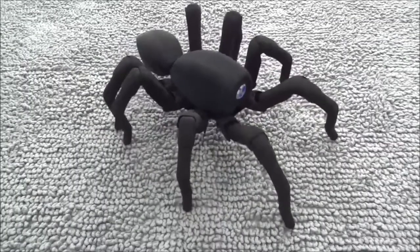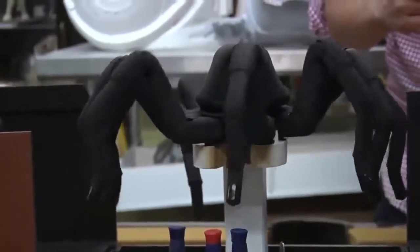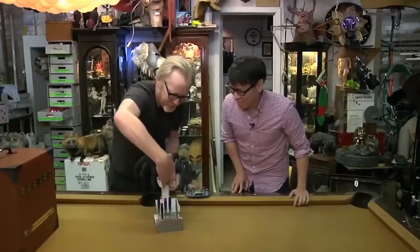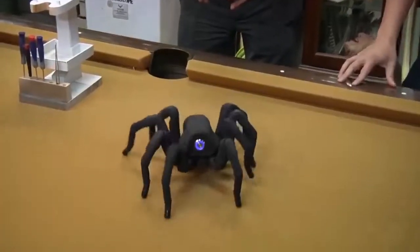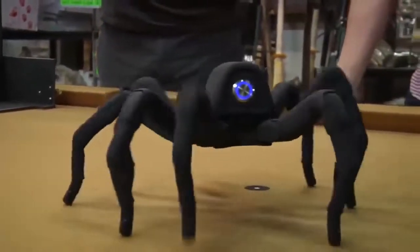The Robot Spider. The spider model was printed using a 3D printer. The engine is integrated with the servo motors of each paw — three in each. The resulting system provides simple control of flexible plastic movements with convenient coordination from a control panel. It was shown in one of the series of MythBusters.